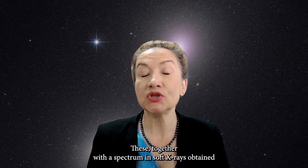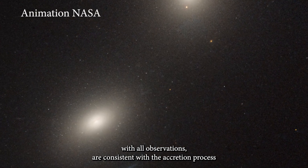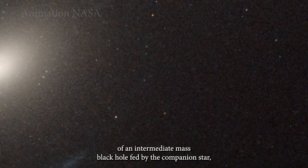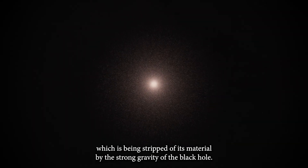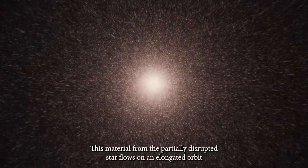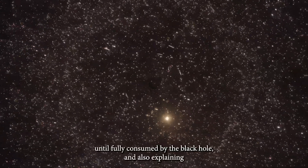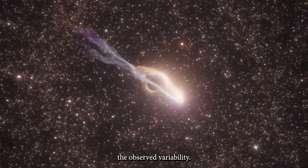These, together with the X-ray spectrum obtained with all observations, are consistent with the accretion process of an intermediate mass black hole fed by a companion star which is being stripped of its material by the strong gravity of the black hole. This material from the partially disrupted star flows on an elongated orbit until fully consumed by the black hole, also explaining the observed variability.